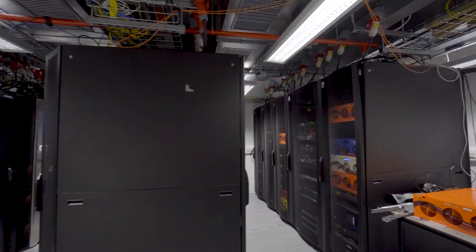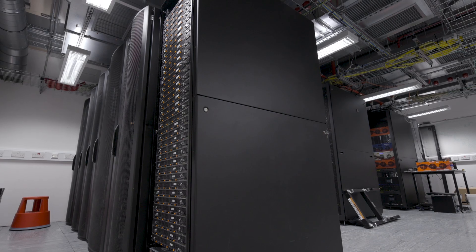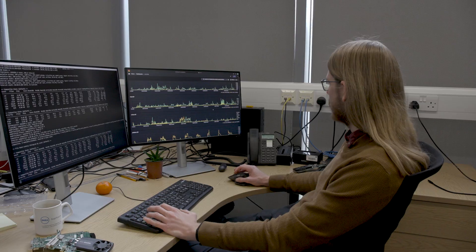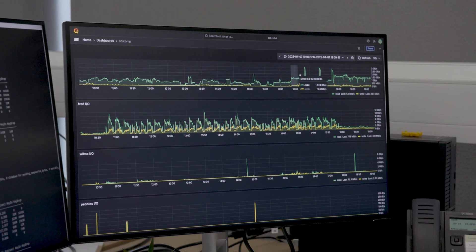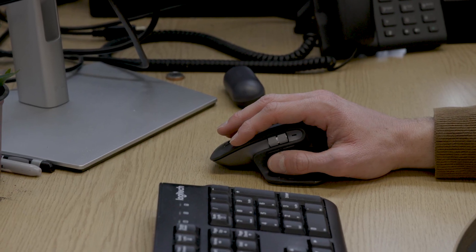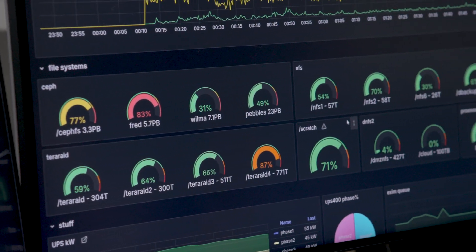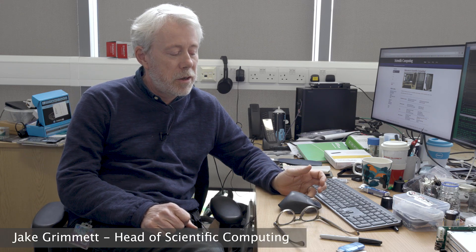We have our high performance computing, or supercomputing, clusters. That consists of 7,240 CPU cores and about 228 separate GPU cards. They're far more powerful than your regular desktop computer, which wouldn't be able to run any of these models at all.